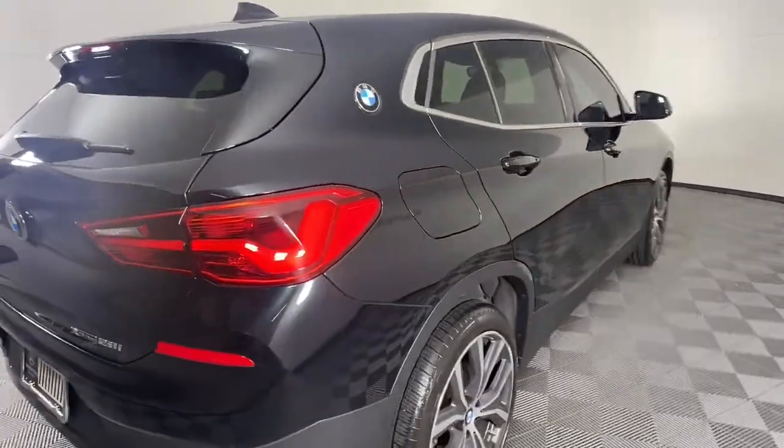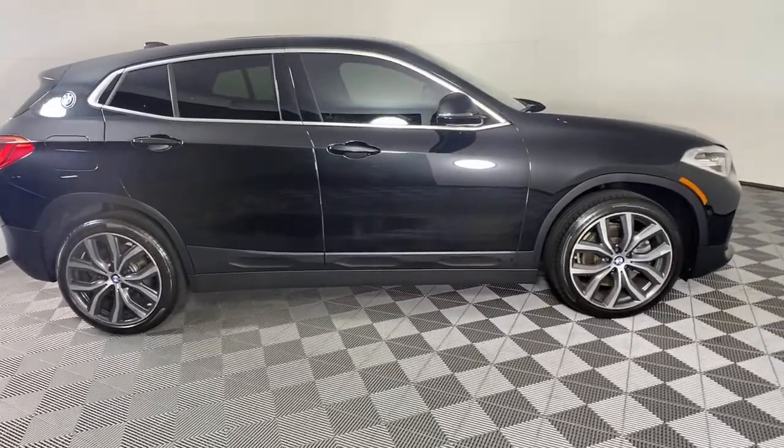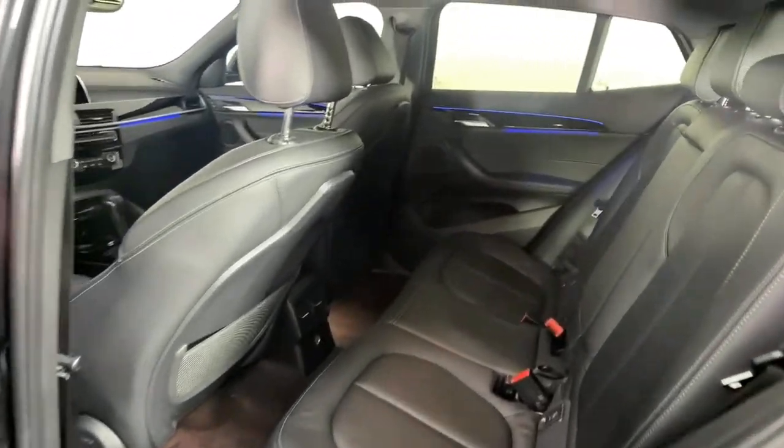The following are some of this vehicle's highlighted options: power liftgate, electronic stability control, seat memory, trip computer, power windows, bucket seats, four-wheel disc brakes, and power steering.